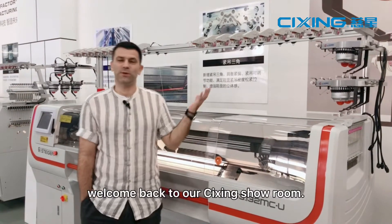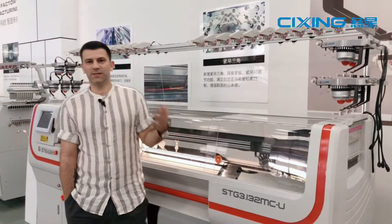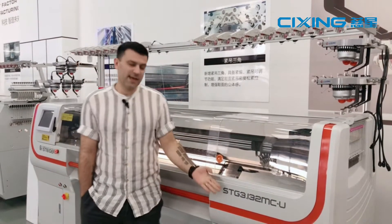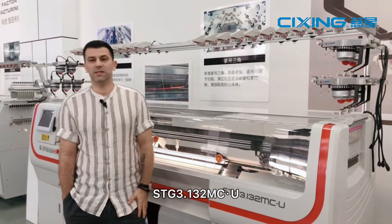Hello everybody, welcome back to our Tsixing showroom. Today we'll introduce to you our flat knitting machine STG 3.132MCU.